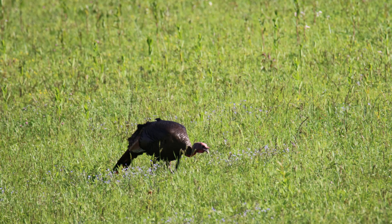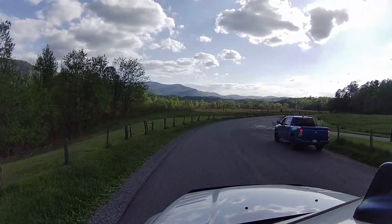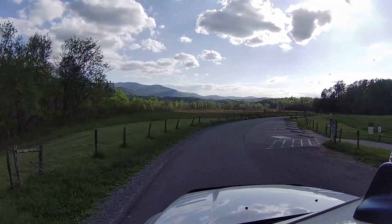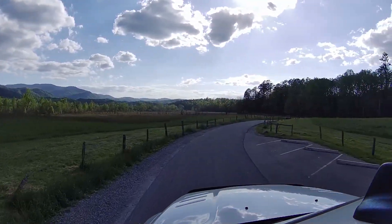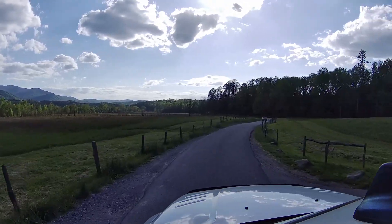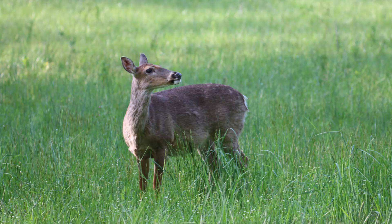Now we do avoid this whole general area quite a bit. It's about an hour and a half, two hours from our house, and there's a lot of tourism up here that can kind of get on your nerves. Occasionally we will come up to the Gatlinburg-Pigeon Forge area, but I actually like this area better just because there's not as many people crammed in here.